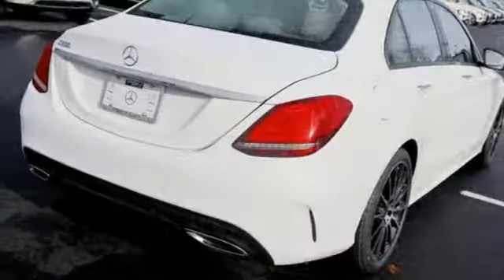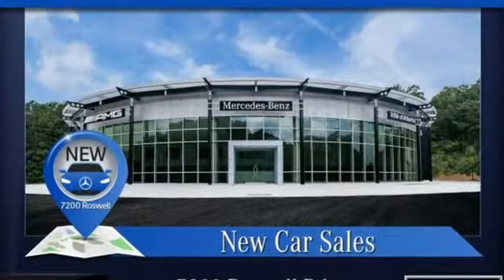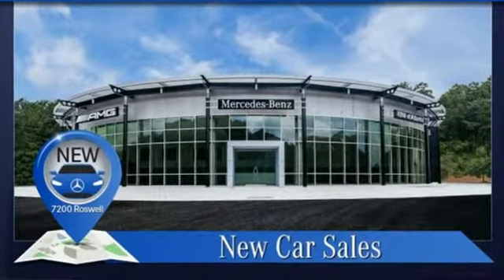Gas pressurized shocks and automatic transmission. Mercedes-Benz, an elevation of innovation. See it for yourself when you take it for a test drive.